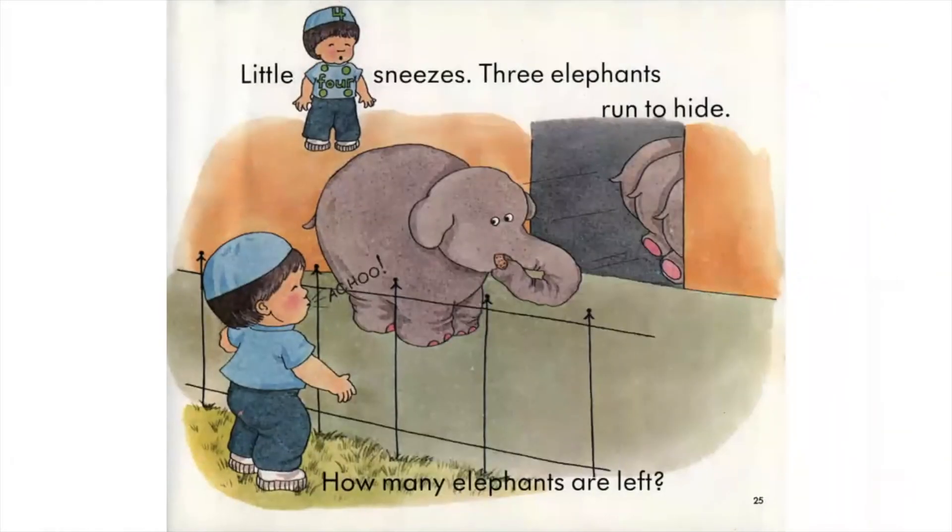Little Four sneezes. Three elephants run to hide. How many elephants are left?